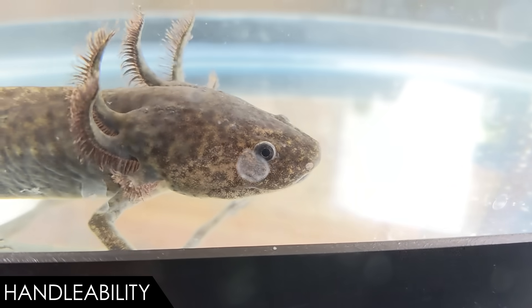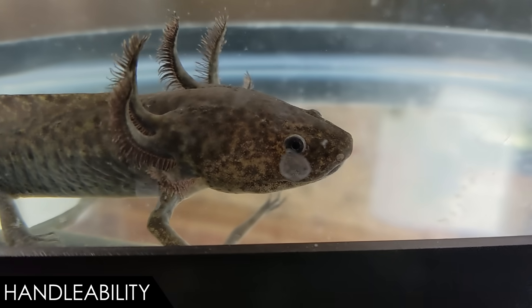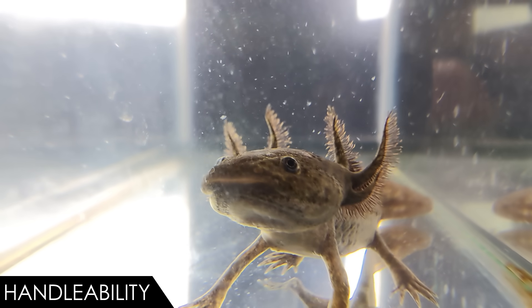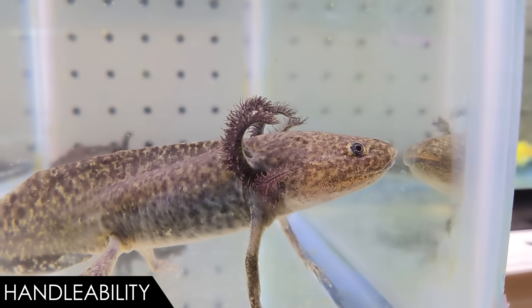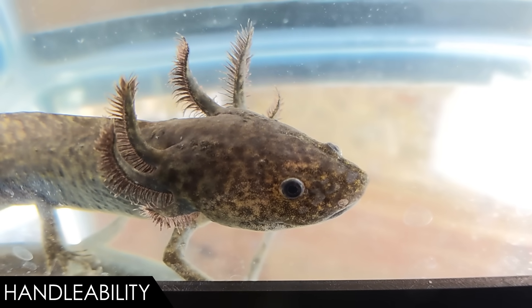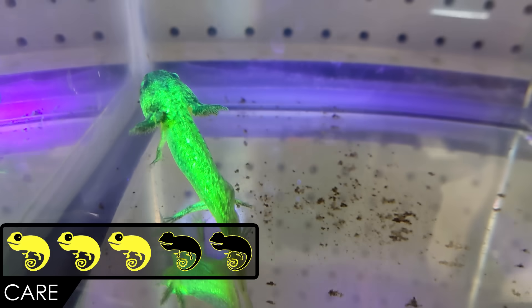They can even regenerate neural tissue, like portions of their spinal cord or even their brain. So if you do end up injuring one without killing it, it will probably bounce back. While they have teeth, they're not sharp or likely to cause any injury to you, and they don't have any claws. All of the risk of handling an axolotl is to the axolotl. They're easy to handle and can survive some time on land, but don't do it for fun. Handle your axolotl only when necessary, and be careful with those gills.